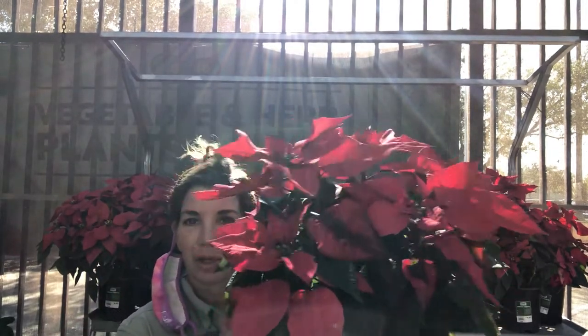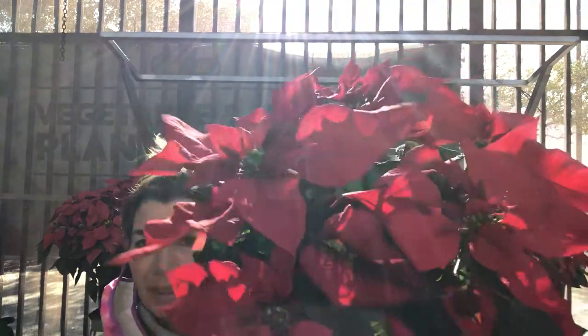Hello everybody, how are you doing? Today we are going to talk about the poinsettia. This is a landscape poinsettia. It is native to Mexico.